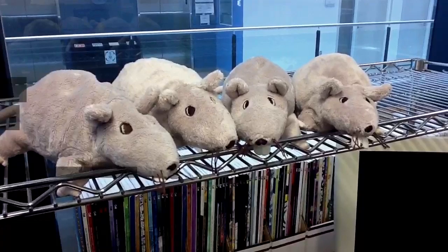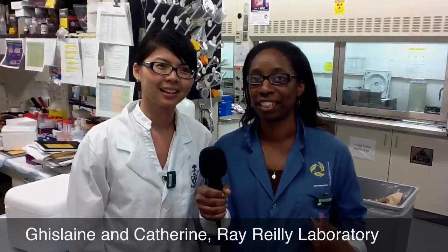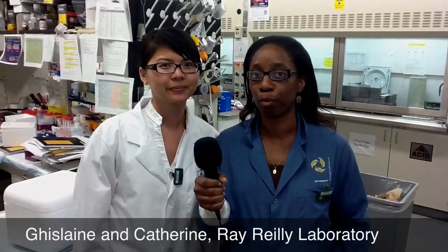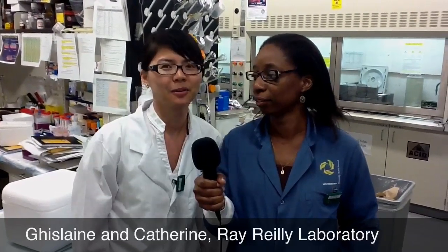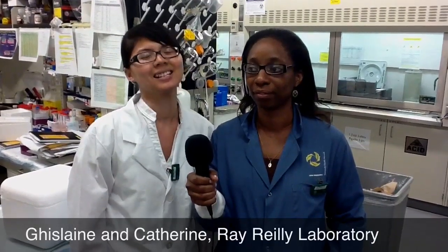Let's get started. Welcome to the Lesley Lab. I'm Ghislaine. I'm Catherine. We both work on breast cancer treatment and leukemia cancer treatment using radioimmunotherapy and immunotherapy.